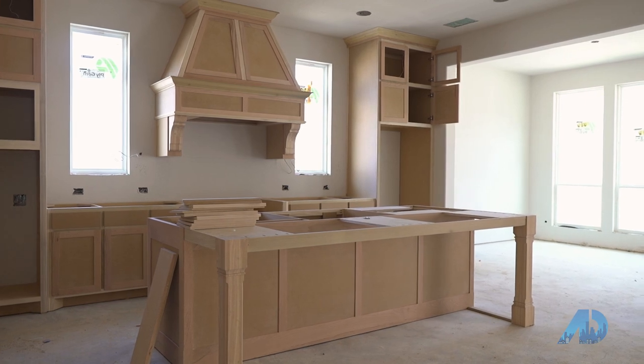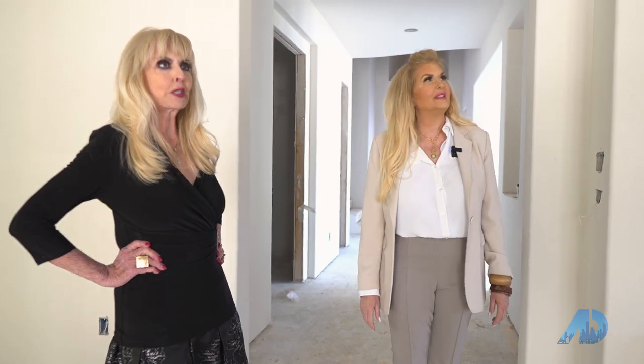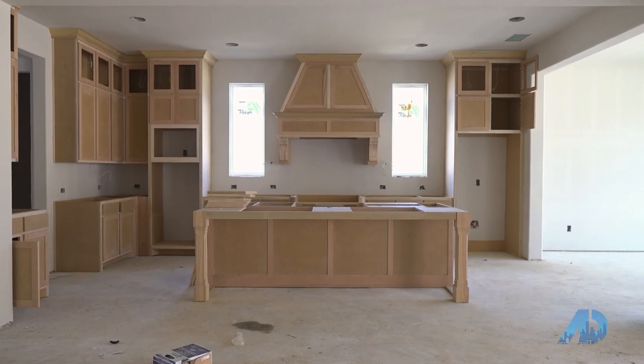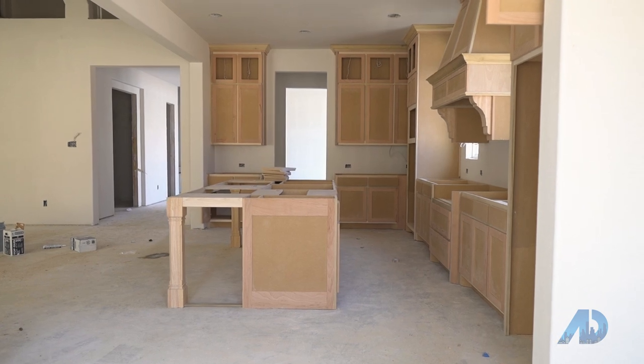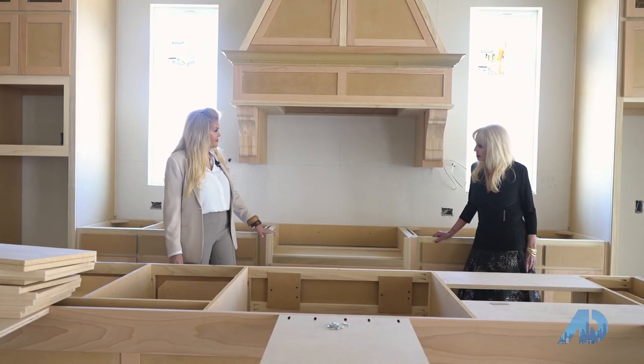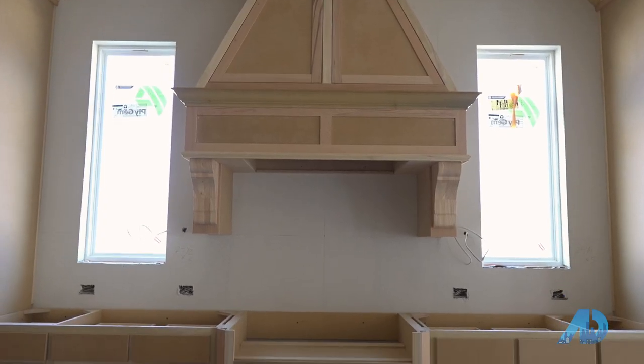If you look at the kitchen — oh my goodness, look at that island! That's great, that is awesome. And the cabinets are going all the way to the ceiling, that's a nice touch. It gives a real finished look. This cutout is for a gas cooktop, which is awesome. We all love to cook on gas in Texas.